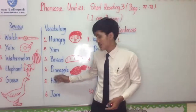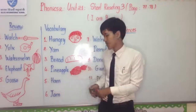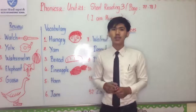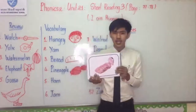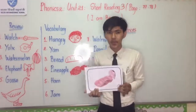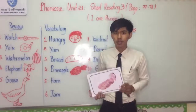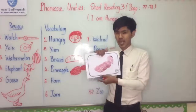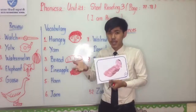Number five: Ham. I spell: H-A-M. You know what is ham? Please look at the picture and the flashcard. Ham is a meat of pig — of pork. You can see it's a meat taken from the pig.